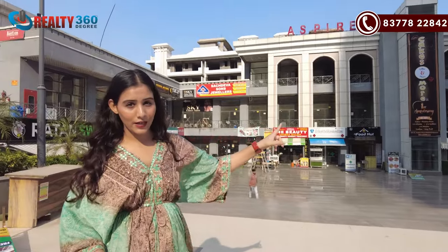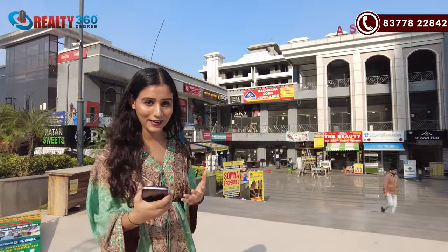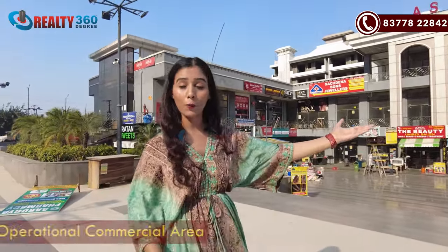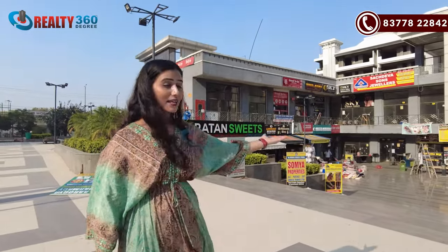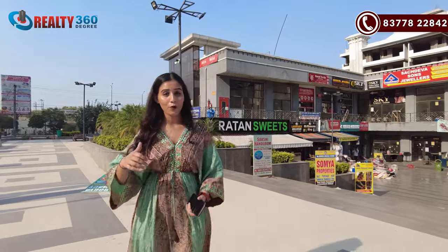I am standing outside of the commercial area — Aspire Plaza. This is a commercial area and it is in operational condition. There are many shops here. You will get all your daily needs.